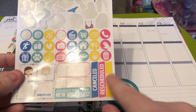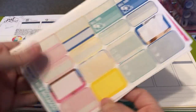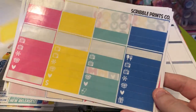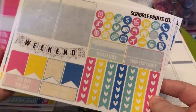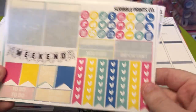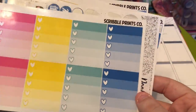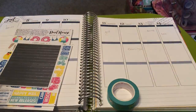Some scribblers, new releases, canceled, rescheduled. A couple pieces of deco, a label, two bill dues, three half boxes, some solid color washi, some whittles, weekend banner, page flags, circle icons, heart checklist, patterned washi, headers, and full box heart checklists.